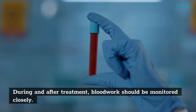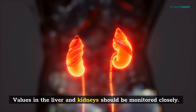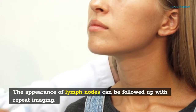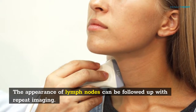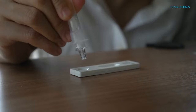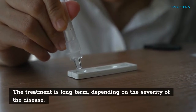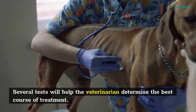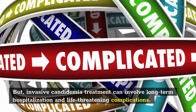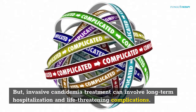During and after treatment, blood work should be monitored closely. Values in the liver and kidneys should be monitored closely. The appearance of lymph nodes can be followed up with repeat imaging. Urine antigen tests can also be conducted to check the health of the lungs. The treatment is long-term, depending on the severity of the disease. Several tests will help the veterinarian determine the best course of treatment, but invasive candidemia treatment can involve long-term hospitalization and life-threatening complications.